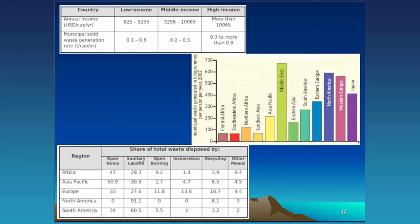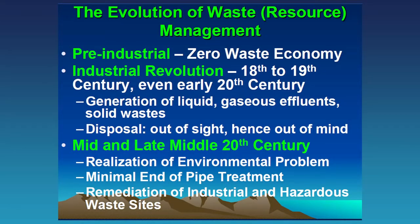Now I want to get to the crux of how waste management — or resource management — has evolved over time. The pre-industrial economy was essentially a zero-waste economy: everything produced and used went back into the environment, was degraded, and became part of the environment again, because there were no synthetic materials. After the Industrial Revolution in the 18th and 19th centuries, we started generating liquid, gaseous, and solid wastes, and the disposal practice was simply 'out of sight, out of mind.' That was acceptable when there was plenty of land and industrial production intensity was low.